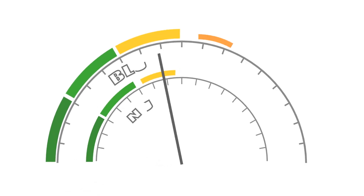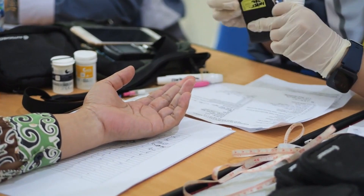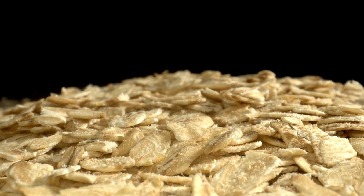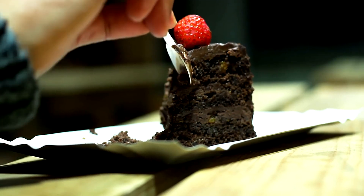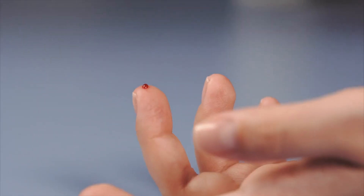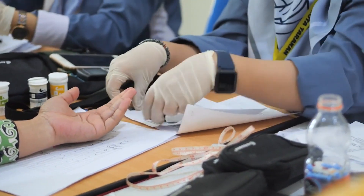Identifying constant hunger as a sign of pre-diabetes is crucial for seeking medical evaluation and nutritional advice. A doctor can perform blood glucose tests and suggest dietary changes. Including foods rich in fiber, lean proteins, and healthy fats can help stabilize glucose and reduce the sensation of constant hunger. If you notice that you are eating more than usual and still feeling hungry, it is important to seek medical advice. Detecting and treating pre-diabetes early can prevent complications and improve quality of life.